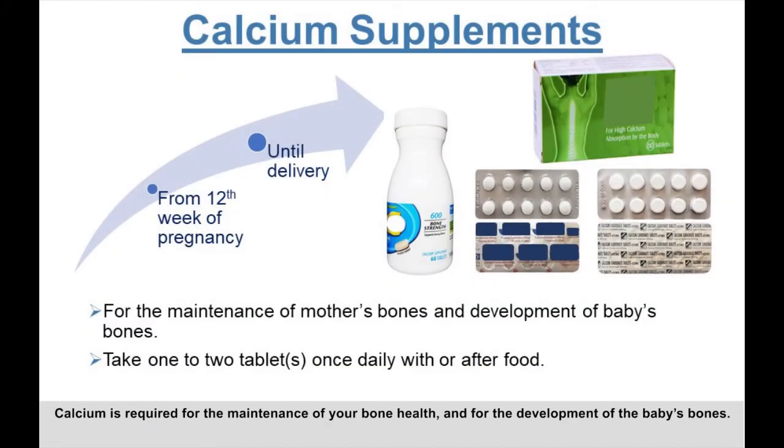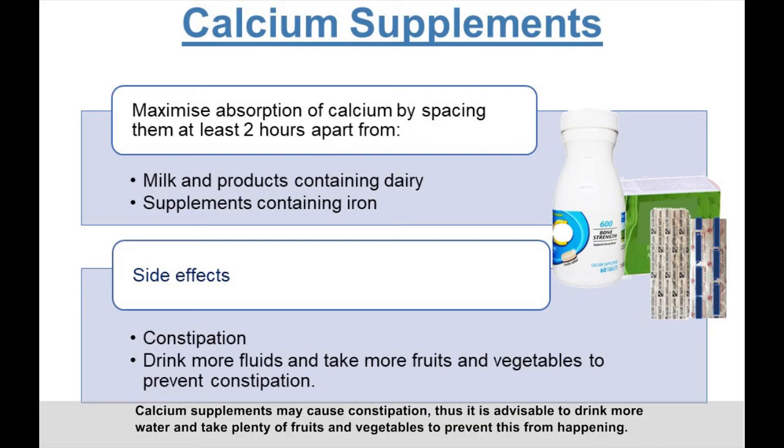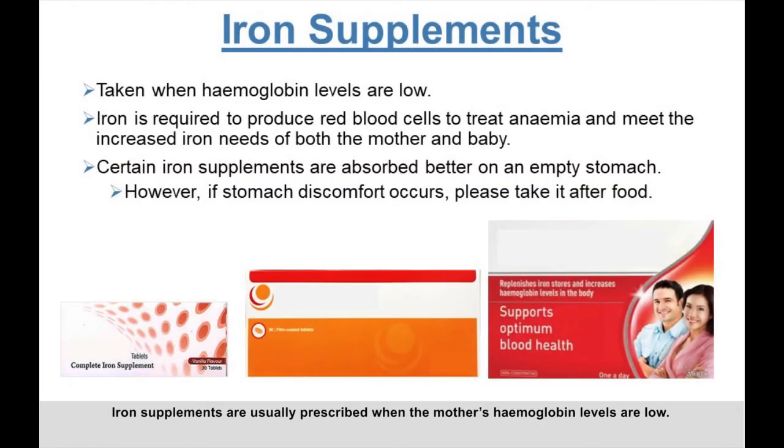Calcium is required for the maintenance of your bone health and for the development of the baby's bones. The dose is usually one to two tablets once daily from the 12th week of pregnancy until delivery, to be taken with or after food for better absorption. Some preparations may also contain vitamin D to enhance calcium absorption. Space calcium supplements at least two hours apart from milk, dairy products, and any other supplements containing iron. Calcium supplements may cause constipation, so drink more water and take plenty of fruits and vegetables.